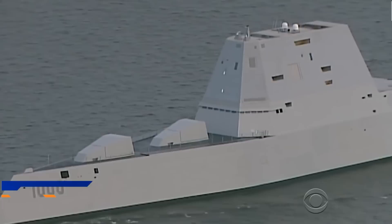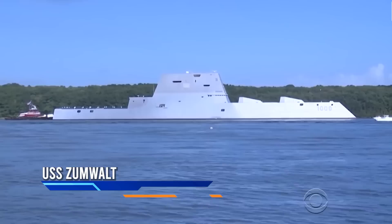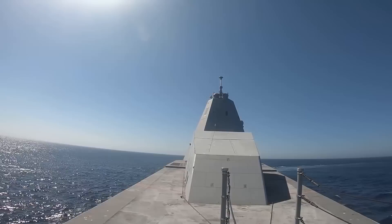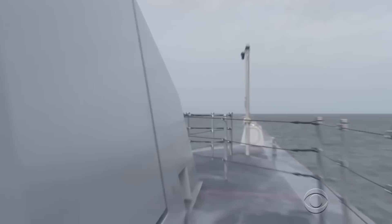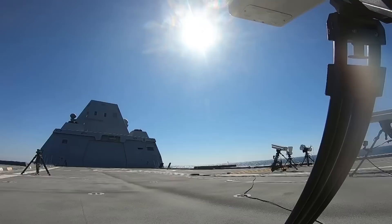This is no typical vessel, but a cutting-edge stealth destroyer designed to project naval power across the world's oceans. From the outside, the futuristic design is an imposing sight — strong lines, tumblehome hull, and angular surfaces all make up the body of the largest destroyer ever built for the US Navy.